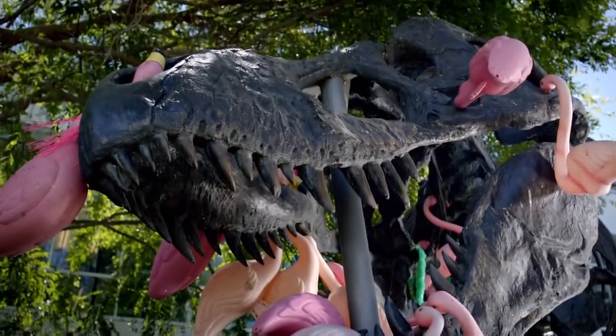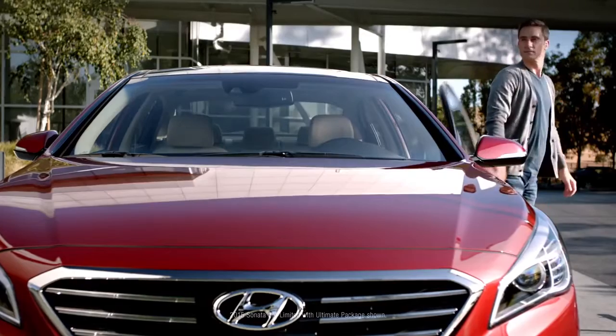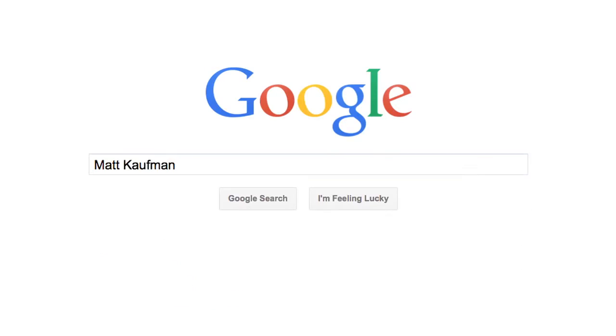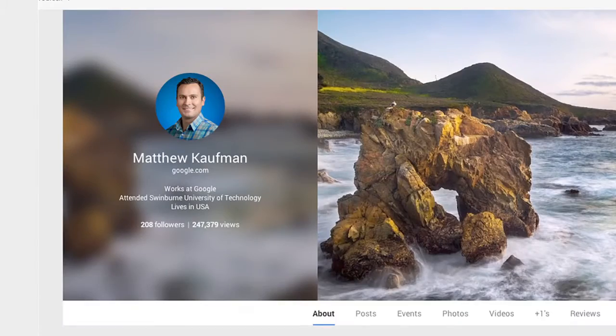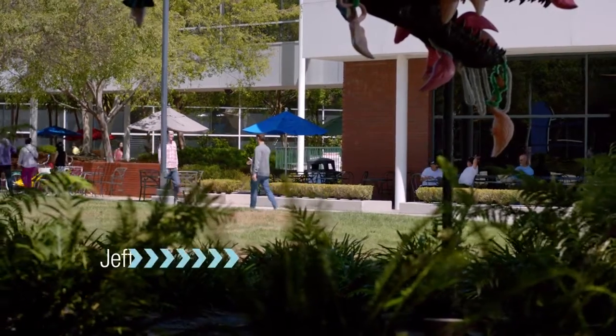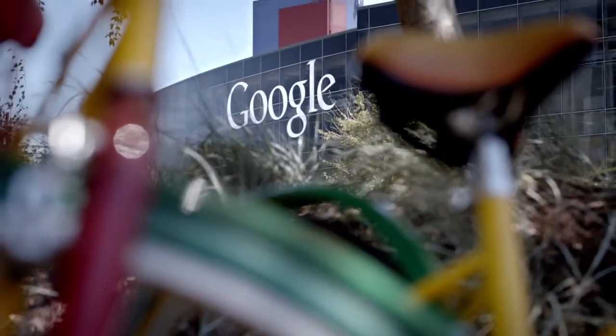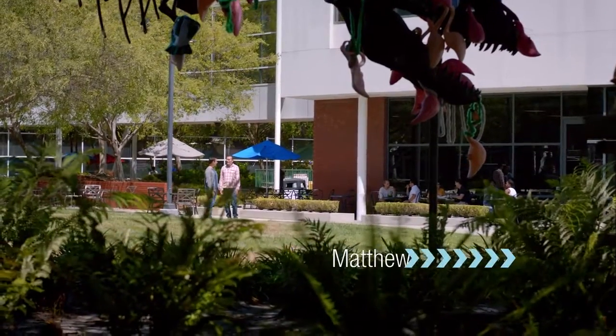Welcome to Google Headquarters, also known as the Googleplex. Today we're talking to Matt Kaufman. Welcome to the Googleplex — it's an amazing place to work. Remind me again exactly what you do here? I look after marketing for Google Maps for Business.